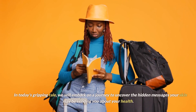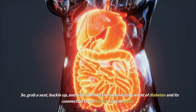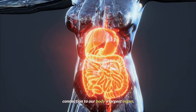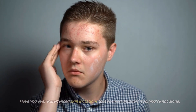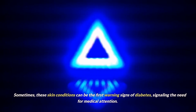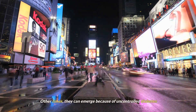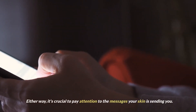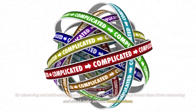In today's gripping tale, we will embark on a journey to uncover the hidden messages your skin may be sending you about your health. So grab a seat, buckle up, and let's dive into the mesmerizing world of diabetes and its connection to our body's largest organ. Have you ever experienced skin irritations that seemed unusual? If so, you're not alone. Sometimes these skin conditions can be the first warning signs of diabetes, signaling the need for medical attention. Other times, they can emerge because of uncontrolled diabetes. Either way, it's crucial to pay attention to the messages your skin is sending you. By observing and addressing these problems promptly, we can prevent them from worsening and avoid more serious complications.